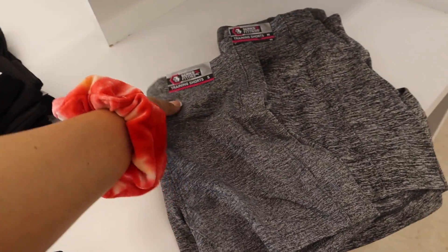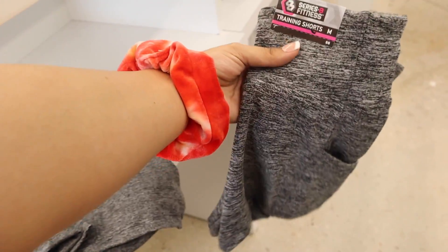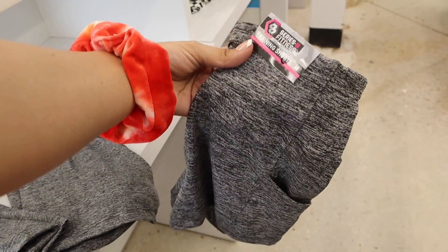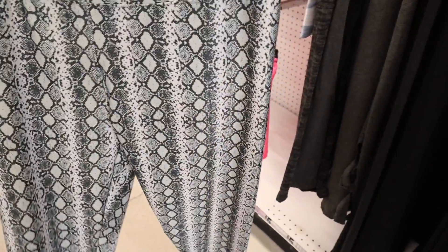I just found some more shorts over here — heather gray with a side pocket for your phone. There's a size medium which should fit me. These are super stretchy and soft, reminds me of the ones from Victoria's Secret priced at like thirty dollars, so really good deal here. I totally forgot to look at the leggings the last time I was here.